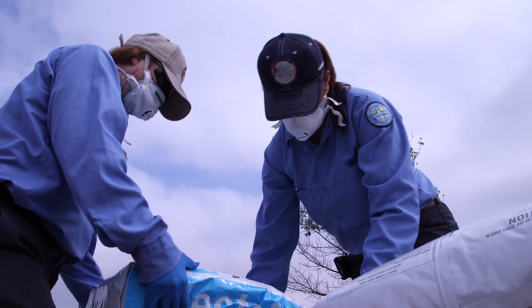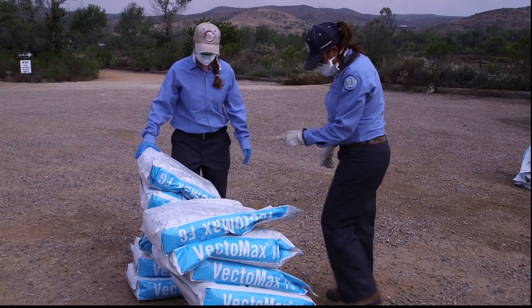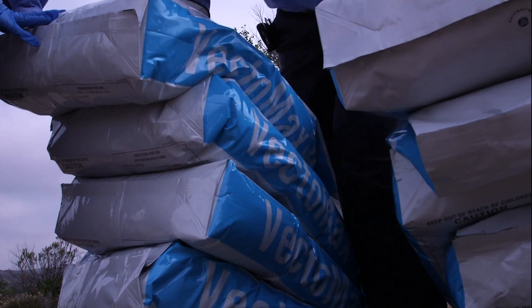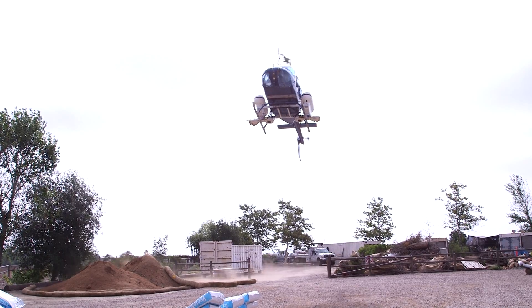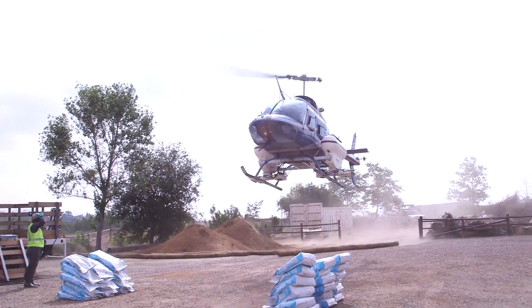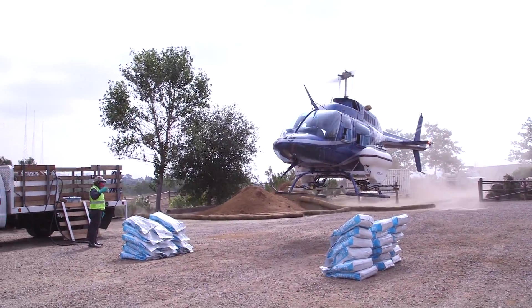West Nile virus is a virus transmitted by mosquitoes. A mosquito is a vector — the insect capable of transmitting a virus to a human. They do a monthly aerial application that starts in April and goes through the summer.